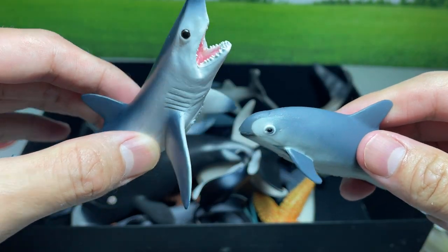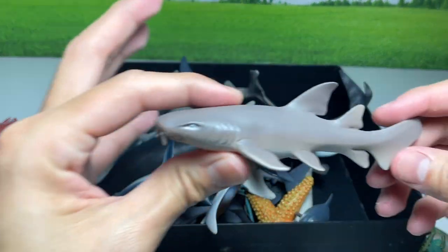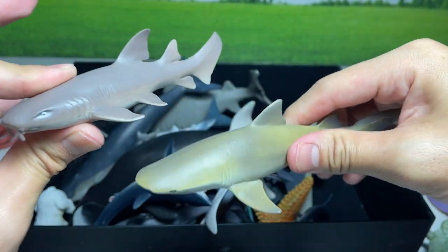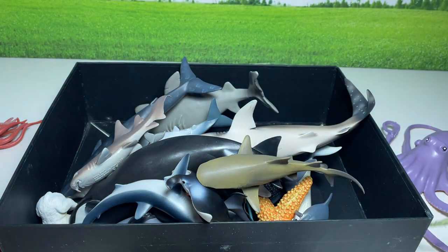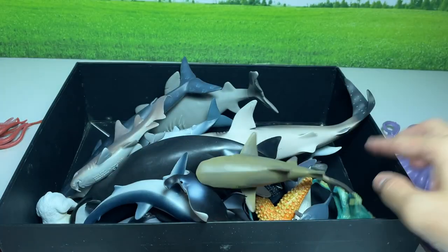As well as this Mako shark. This nurse shark as well. And this lemon shark. I've purchased all of these very recently. I'll be getting more and more, adding more to our collection really soon.